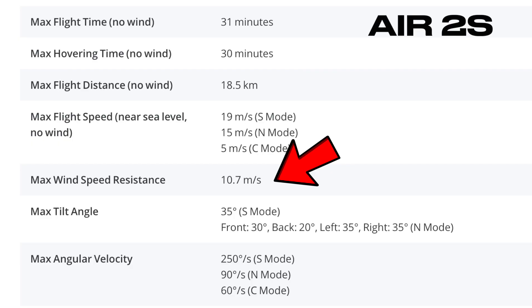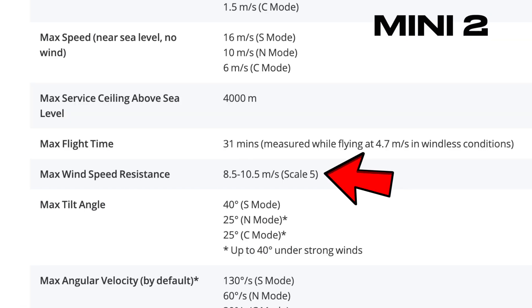The maximum wind speed is stated as 10.7 meters per second for the Air 2S, while the wind resistance for the Mini 2 is stated as an interval from 8.5 to 10.8 meters per second.